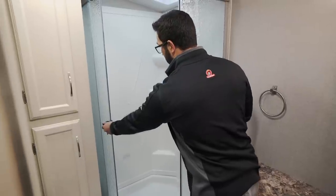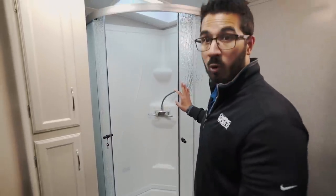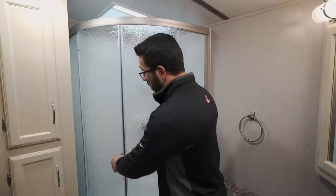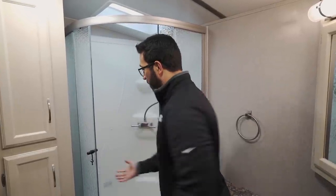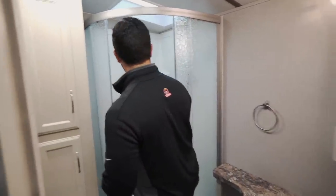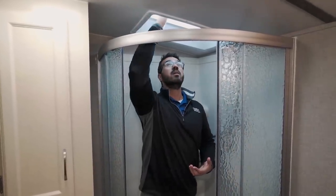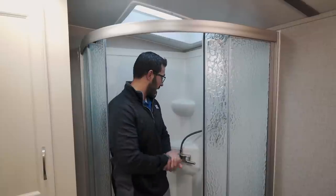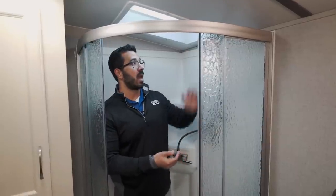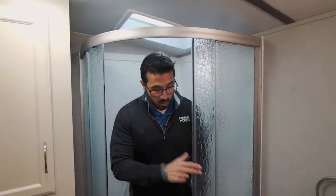In the corner is a neo-angle shower with glass roller doors, which I prefer because after showering, water runs down the door into the drain pan rather than onto the floor as with a swinging door. Stepping in at six feet tall I have plenty of room, and someone six-four could easily fit in here thanks to the skylight overhead. There's shelving for shampoo and soap, plus a hand wand for ease of use.